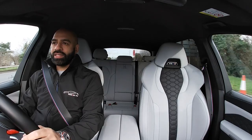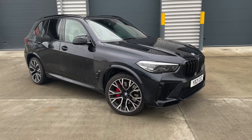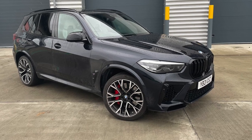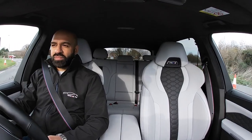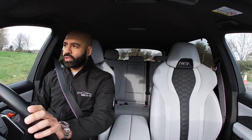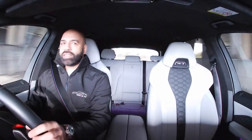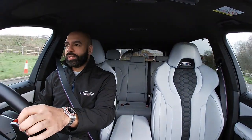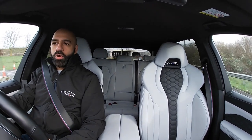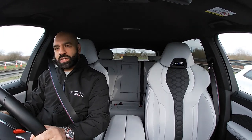This is the X5M Competition — not just a highly specced standard X5. It's got a 4.4 V8, 616 horsepower, 0-60 very very quickly. The car itself is £113,000. Bonkers money. The finishing is carbon black with Silverstone leather. Let's give it some beans.